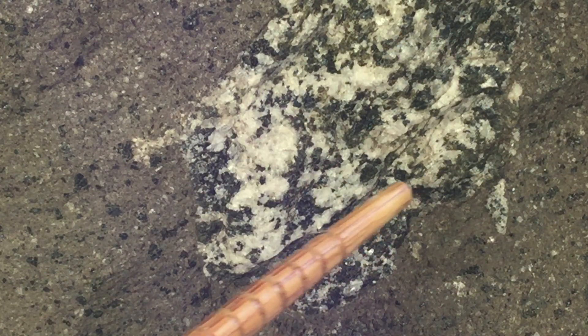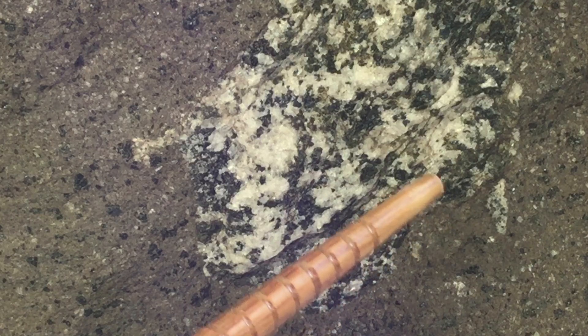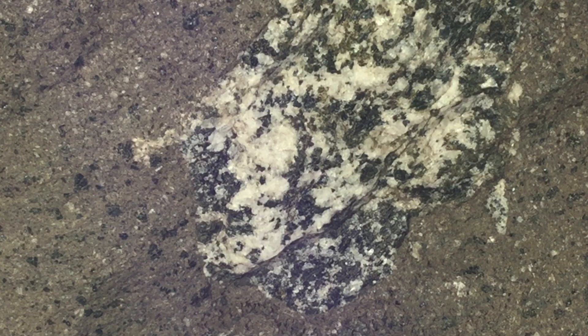This particular xenolith is fractured. You see a fracture running here which does not seem to continue in the basaltic andesite, so this fracture is predating the incorporation into the lava, I would think.